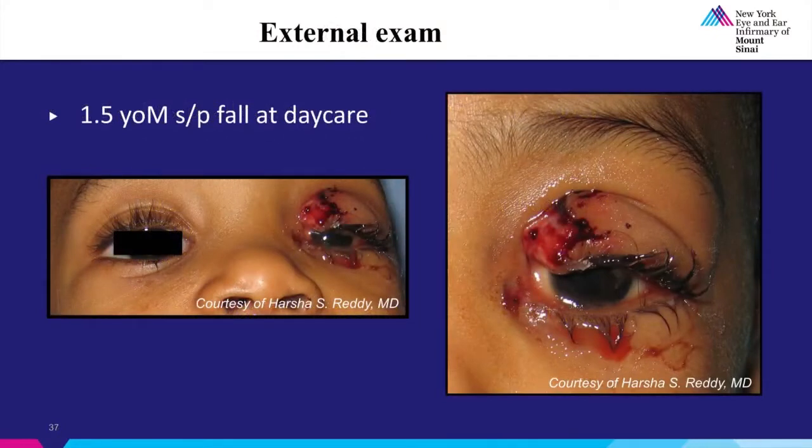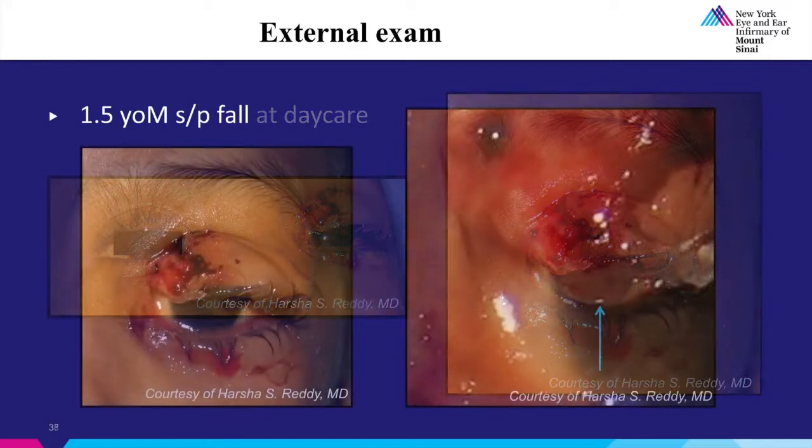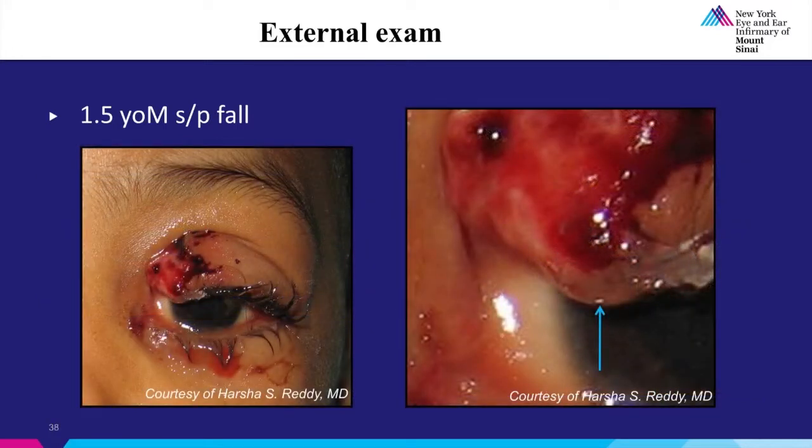His external exam is as shown. There is an approximately 6 millimeter full thickness eyelid laceration in the medial canthal area and displacement of the lid from the medial canthus. The skin is slightly retracted away from the edematous orbicularis muscle underneath. Upon closer exam, we saw that the laceration was medial to the punctum, and in fact it was quite close to the punctum, suggesting that the proximal end may be found relatively anteriorly.